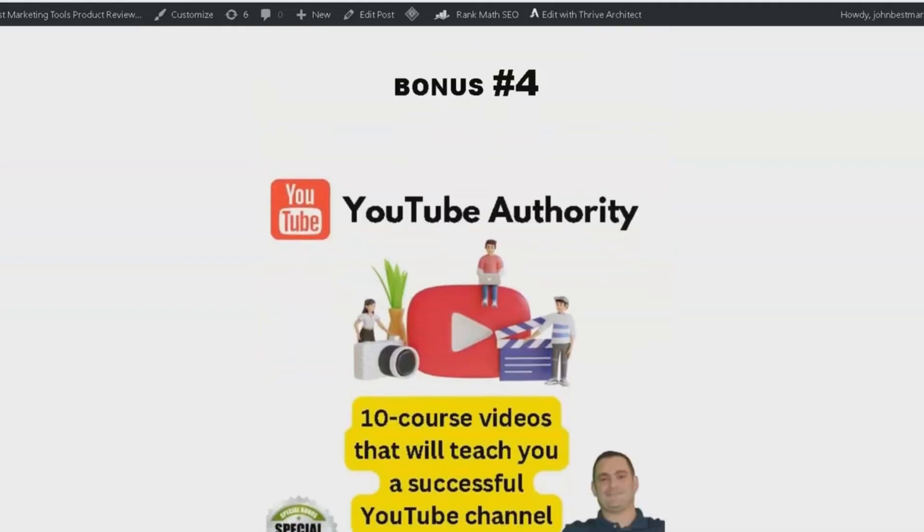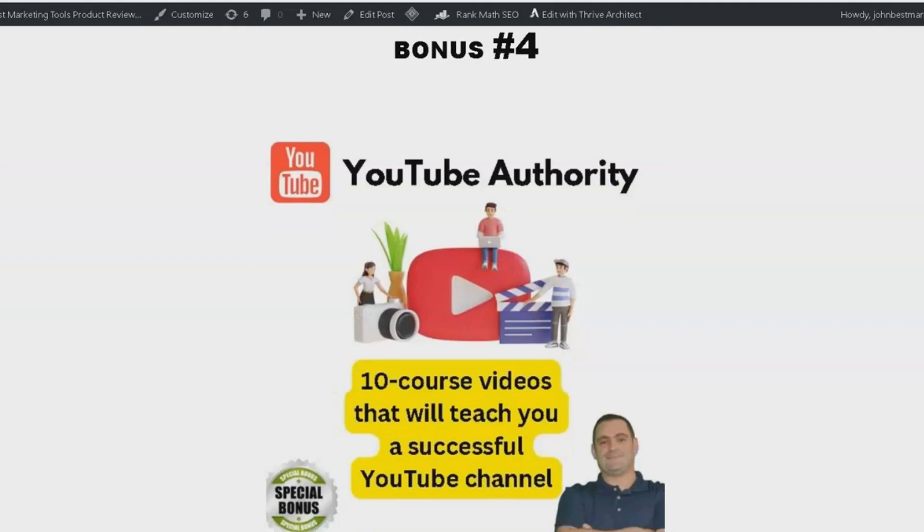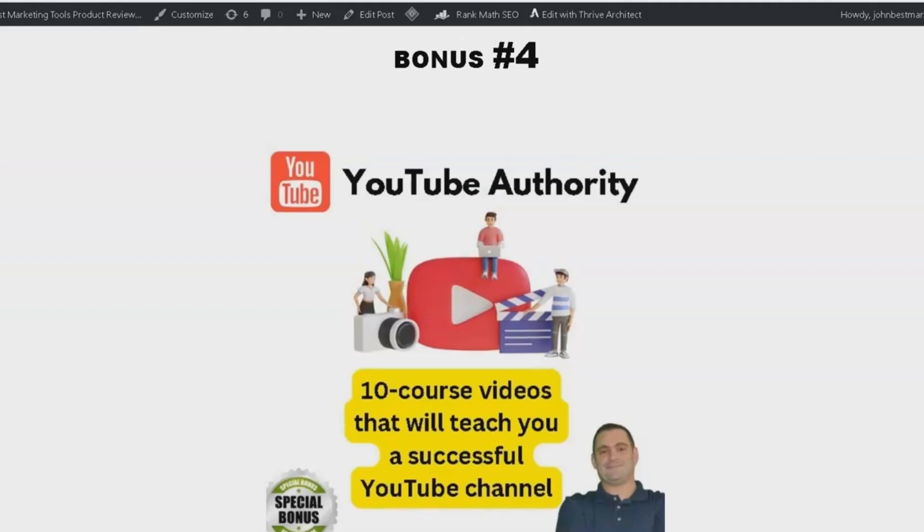And finally, bonus number 4 is YouTube Authority. This package includes a 10-course video series that teaches you how to create a successful YouTube channel. As we all know, YouTube can be a great source of income, and with this course, you will learn how to make the most of it in 2023.